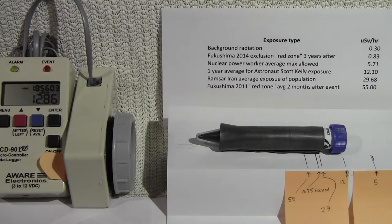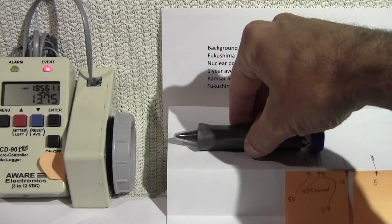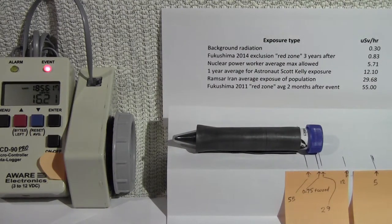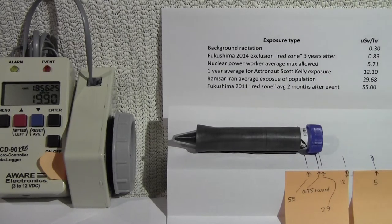Let's go to the next level, which is 29. It's beeping even more now. This is the level of exposure in Ramsar, Iran, that the population is exposed to in their daily lives, and without any adverse effect. There's nothing wrong with the population there — nobody's dying early of cancer or anything. This is what they're exposed to on average every day.